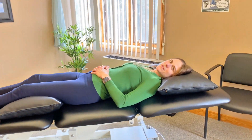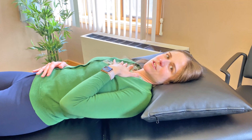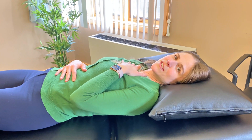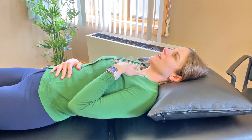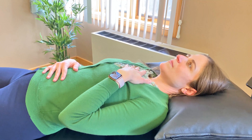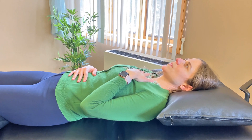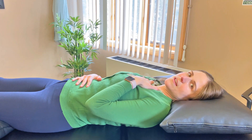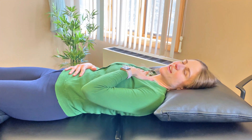We'll go over diaphragmatic breathing to test how well you can breathe. Put one hand on your chest and one hand on your belly, lying comfortably — you can put a pillow underneath your knees. Take a nice, slow breath in through the nose and out through the mouth. Ideally, you'll feel the hand on the belly rise up more than the hand on the chest.